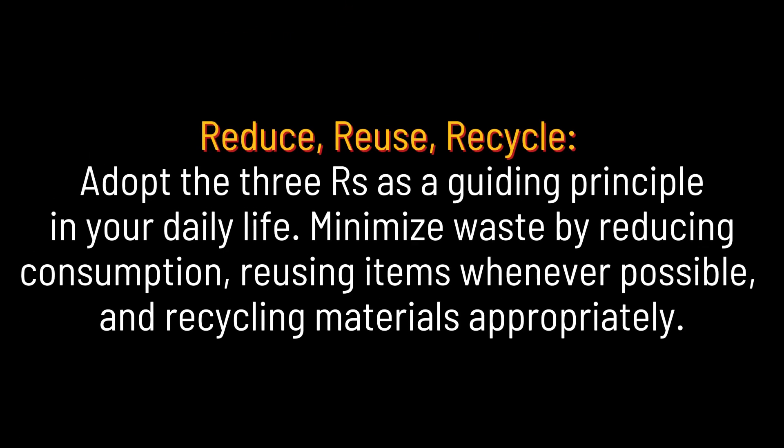Reduce, Reuse, Recycle. Adopt the 3 R's as a guiding principle in your daily life. Minimize waste by reducing consumption, reusing items whenever possible, and recycling materials appropriately.